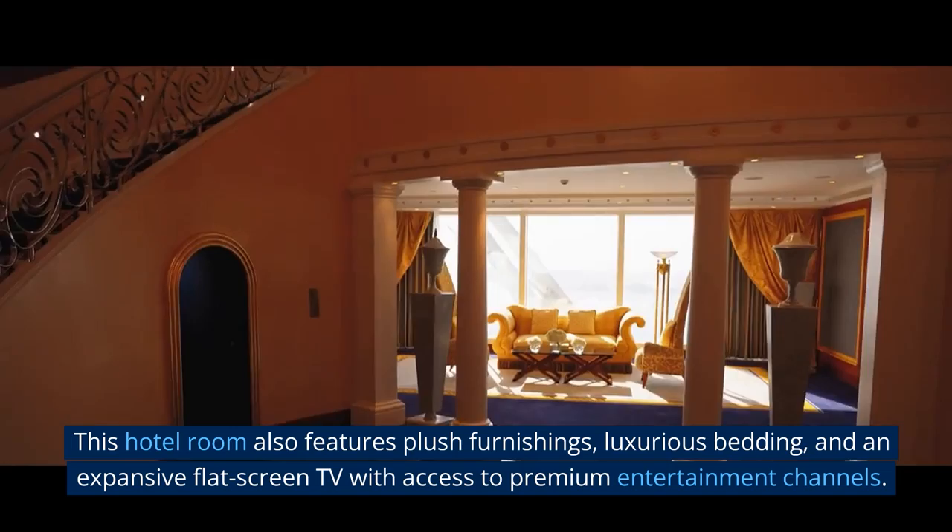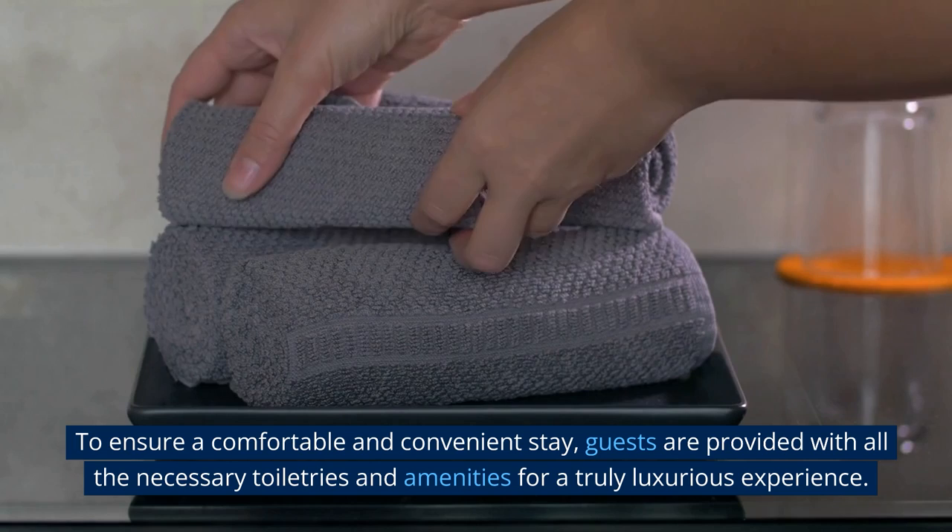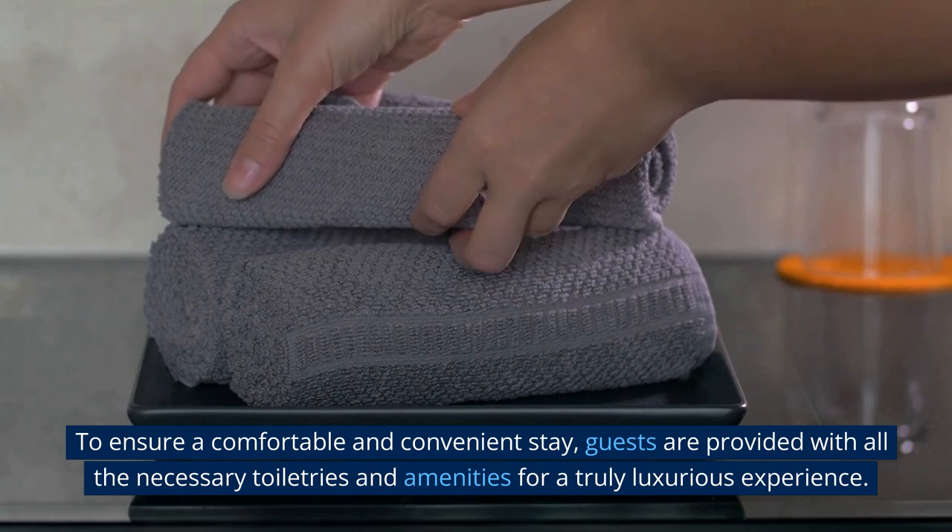This hotel room also features plush furnishings, luxurious bedding, and an expansive flat-screen TV with access to premium entertainment channels. To ensure a comfortable and convenient stay, guests are provided with all the necessary toiletries and amenities for a truly luxurious experience.